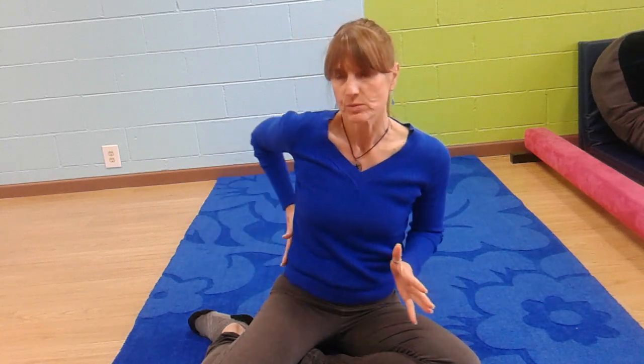Today I'm going to discuss the spinal gallant reflex — what it is, some of the issues related to it if it's still active, and then my son Jackson is going to demonstrate it. The spinal gallant reflex is one of those reflexes we're all born with. We don't have to learn it or think about it — it's just there, and it helps with our development.